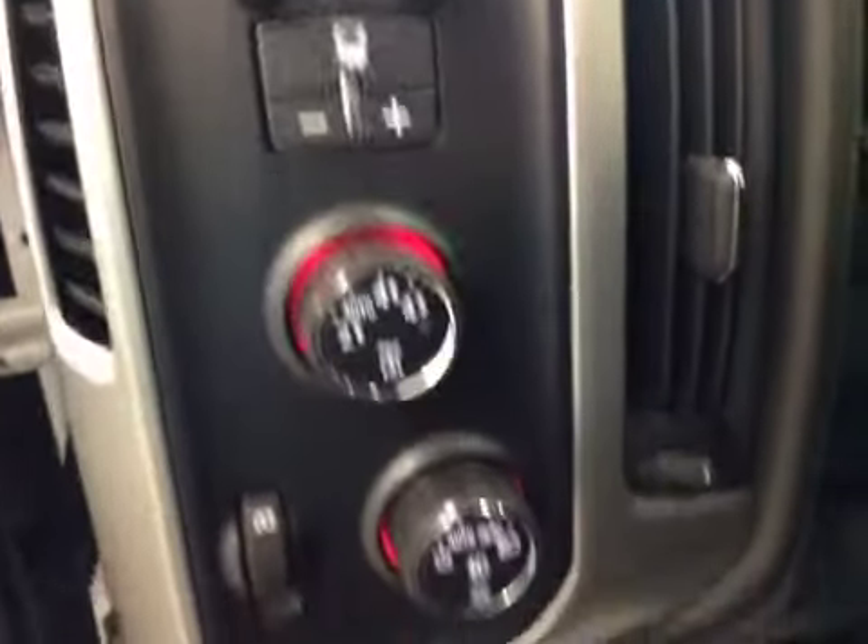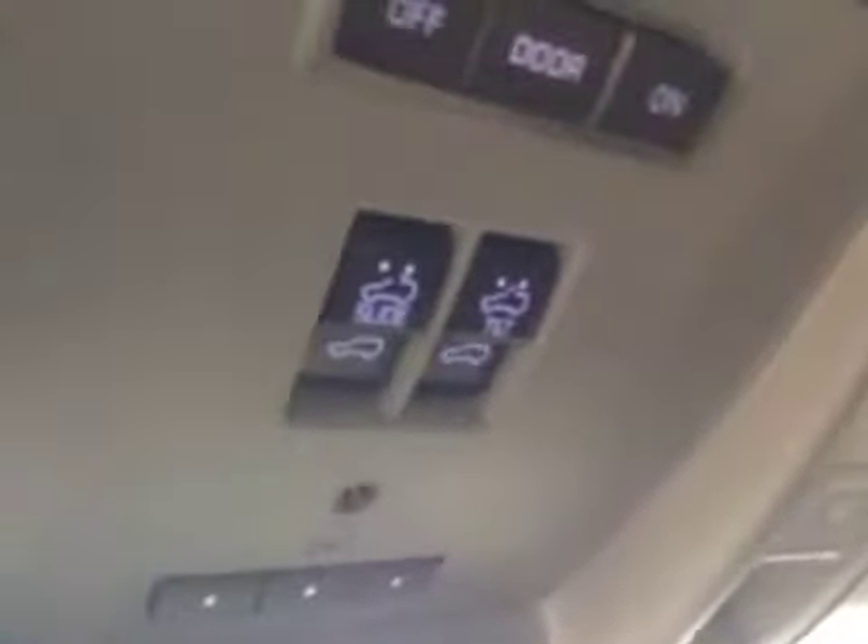It comes equipped with trailer brake, four-wheel drive controls, light controls, cruise control, hands-free communication, power tilt sunroof, garage door openers, and OnStar.